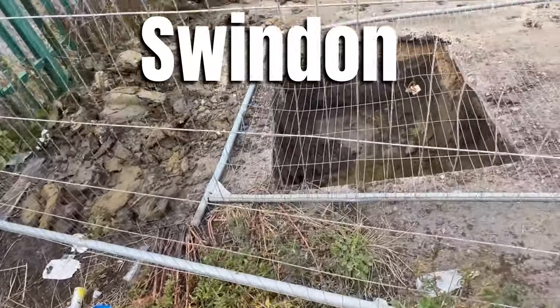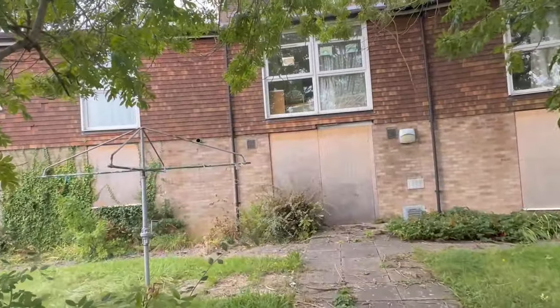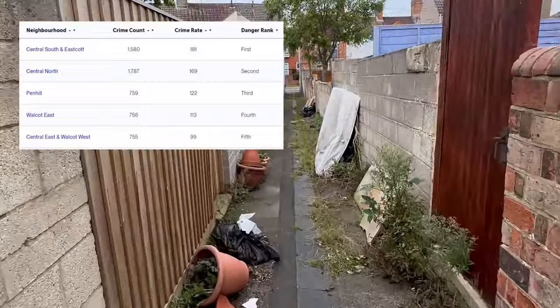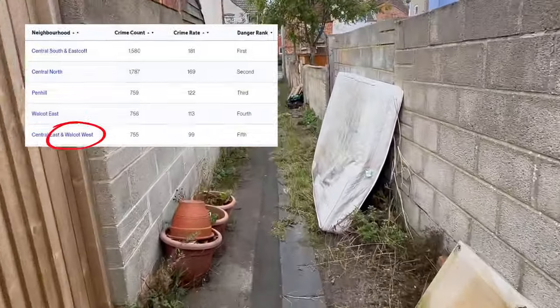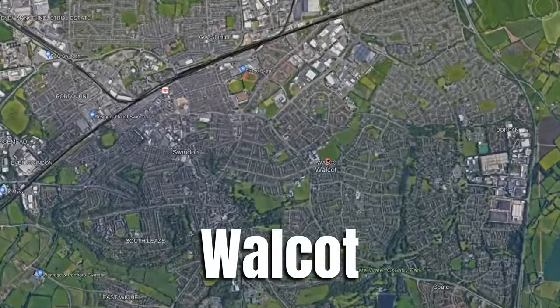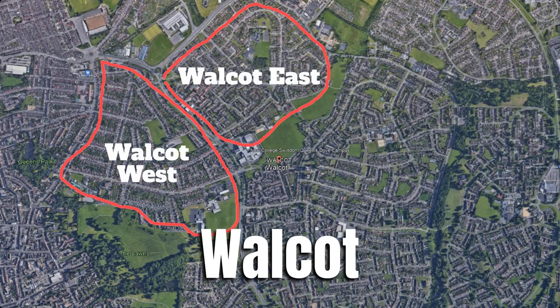This time I'm exploring two of the highest crime districts in Swindon according to stats published by crimerate.co.uk. These areas are Eastcott and Walcott, which is split into east and west. We're going to start off in Walcott, which is a suburb of Swindon located a couple of miles from the town centre.